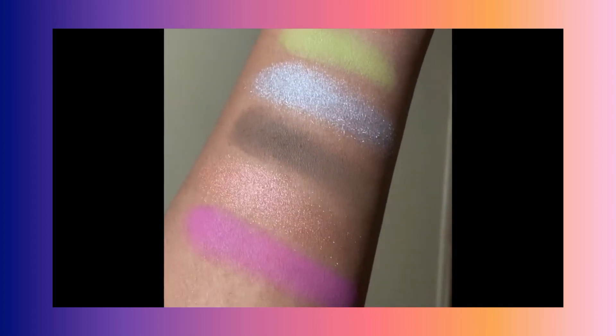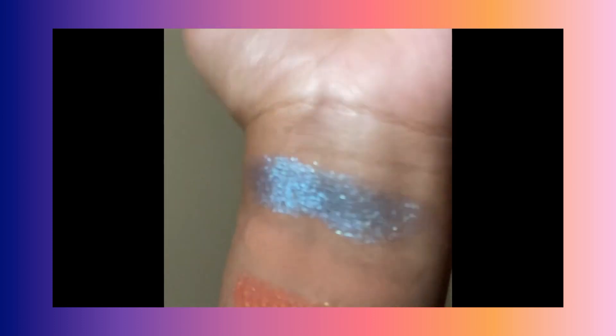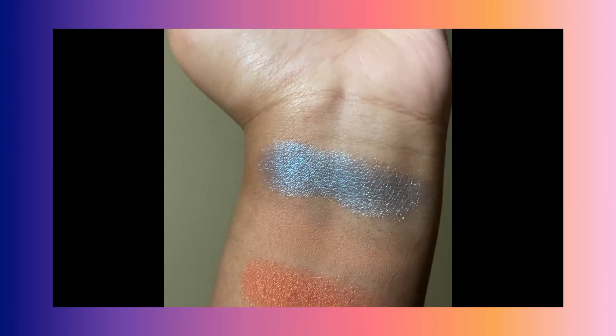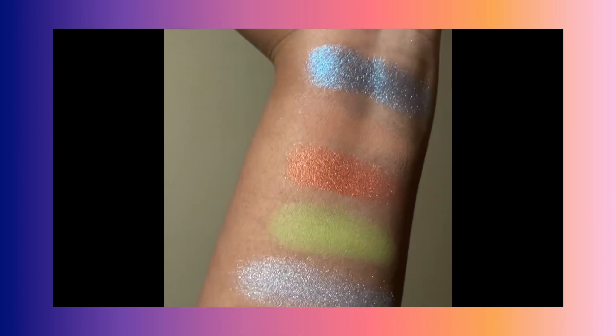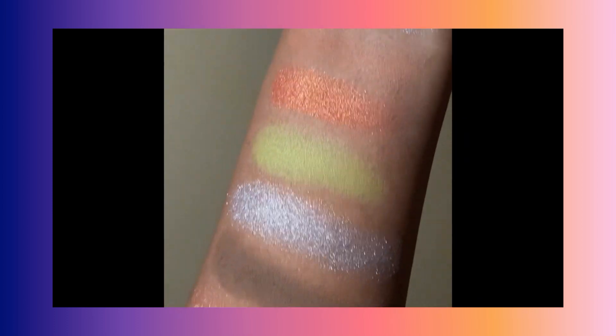That's my review of this palette. I like it and I would buy it again for the gimmick, but knowing what I know now and knowing there are better formulas out there, I wouldn't recommend it to anybody. Like, comment, subscribe — do all that good jazz — and I'll see you in another one. Bye!